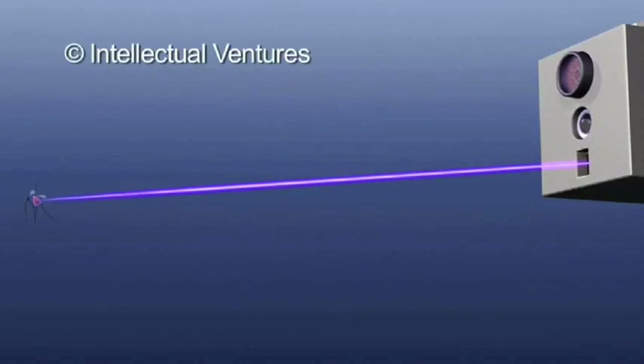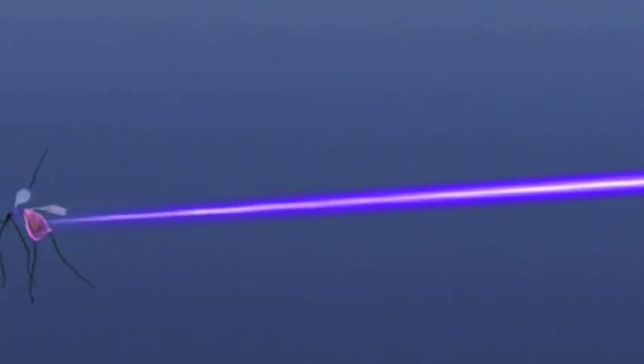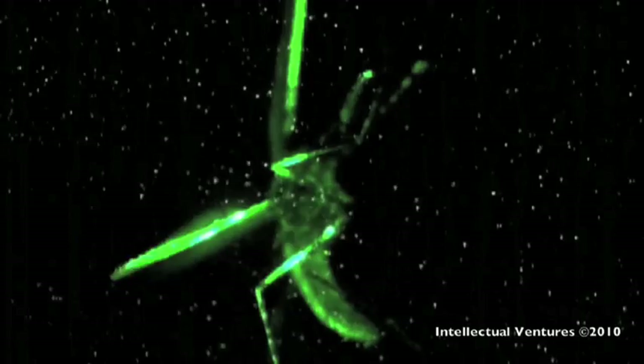So for now, we'll just use lasers to destroy mosquitoes. To combat malaria, this laser system ignores other insects while targeting and killing mosquitoes in high volume. It specifically targets female mosquitoes, which bite humans, by monitoring their unique wing beat.